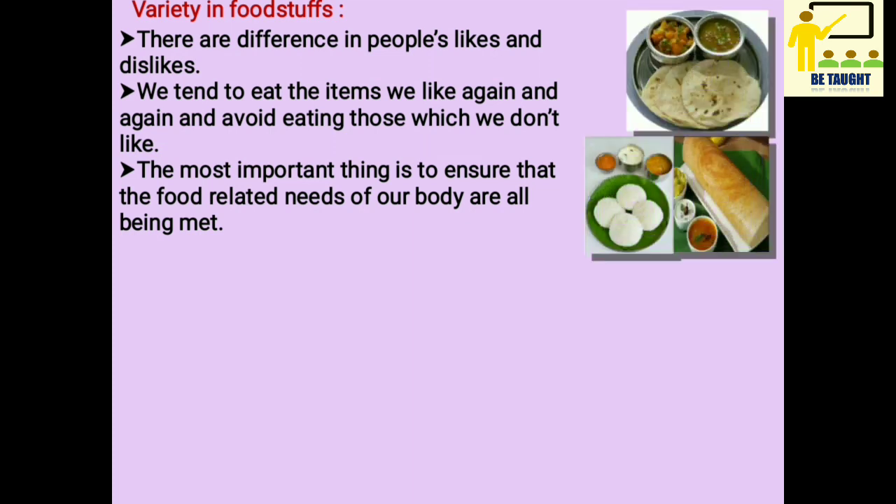We tend to eat the items we like again and again and avoid eating those which we don't like. The most important thing is to ensure that the food-related needs of our body are all being met. So even the food which we don't like, we must have it in small proportion.